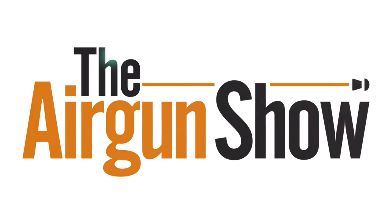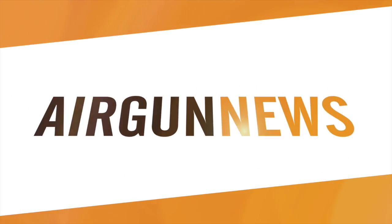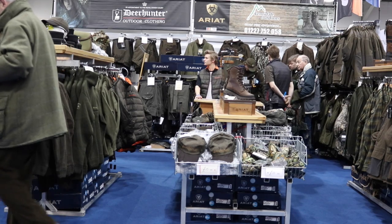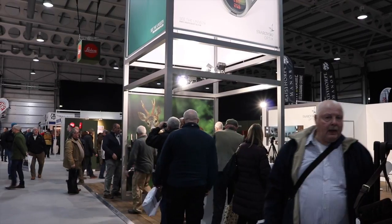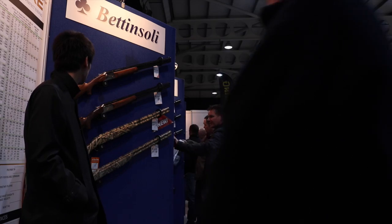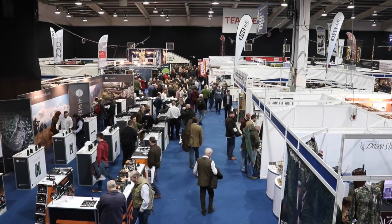More marauding squirrels brought to book there, and now it's the Airgun Show news. This week we report on location from the British Shooting Show at Stonely. With airguns, optics and accessories galore populating the exhibition halls, this event is an unmissable affair for airgunners. We met up with the great and the good of the industry to see their latest products.